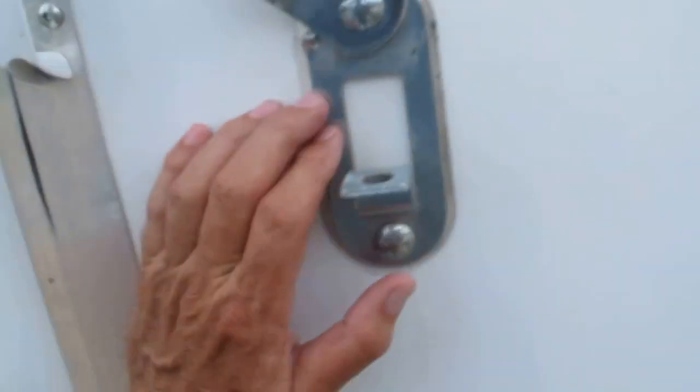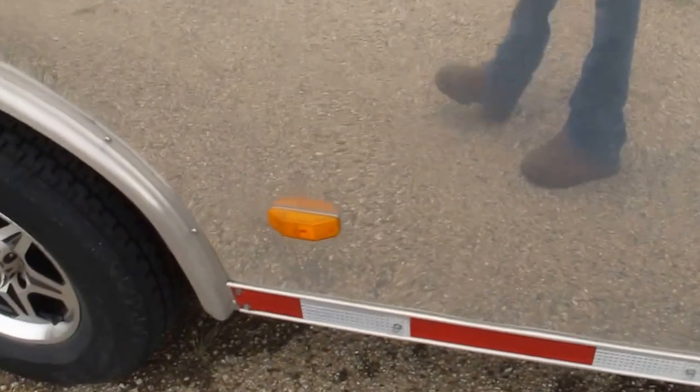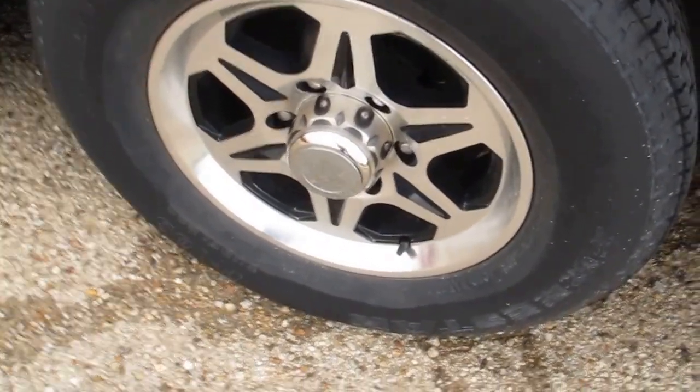Got some good heavy-duty latches where you can lock everything with the external lock. It's got some polished aluminum lower panels.